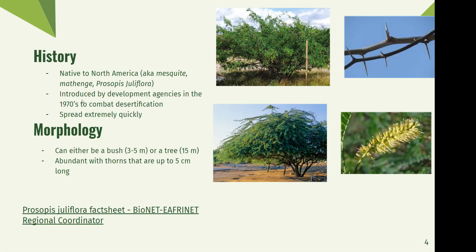For its morphology, it can either be a bush around three to five meters large, or a tree which can be 15 meters. Here's a bush in the top-left image and a prosopis tree in the bottom-left. It's abundant with thorns that can be up to five centimeters long, as seen in the top-right picture. And here's a picture of a flower from prosopis, which is something that allows it to spread very quickly.